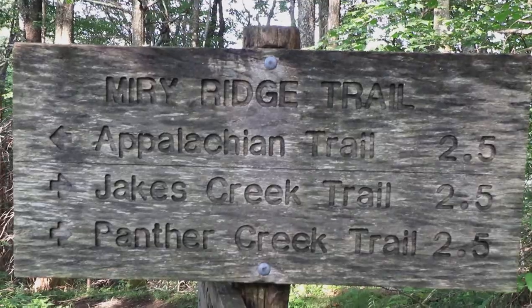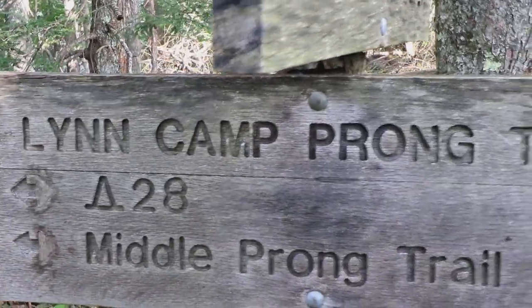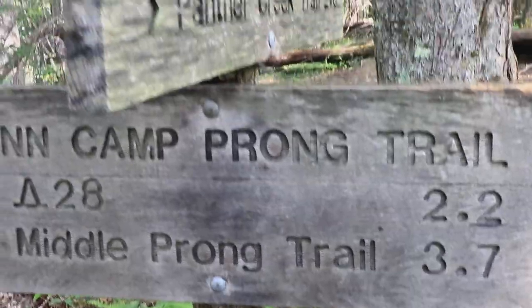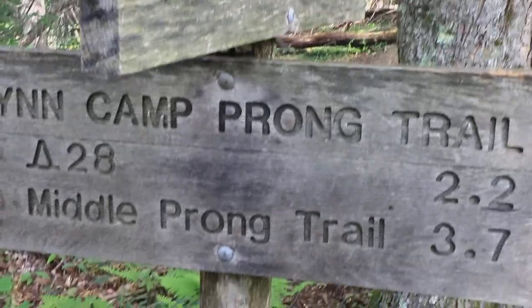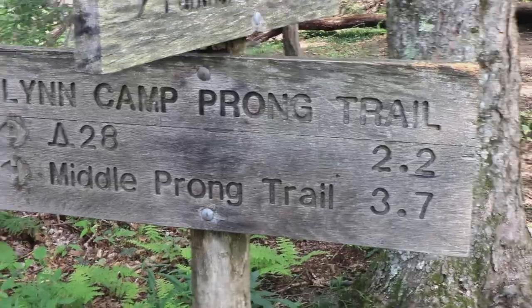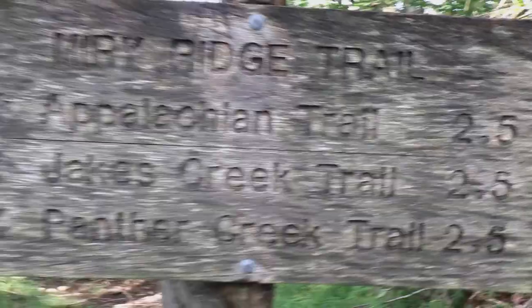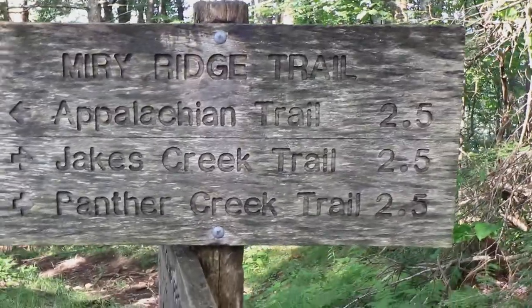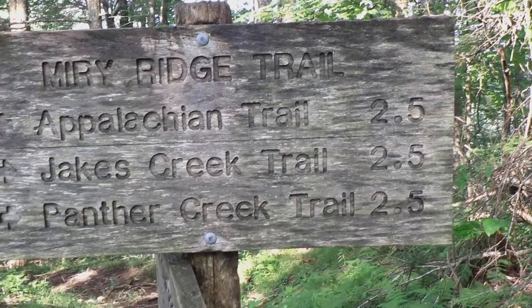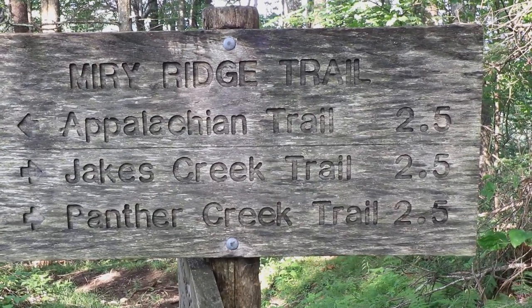We are still on Miry Ridge Trail, but we're going down Lynn Camp Prong Trail to campsite 28, where we're going to drop our bags, take our day packs, and be right back here in several hours. An interesting fact is that this portion of Miry Ridge Trail is a geographic anomaly — it is 2.5 miles from everything.